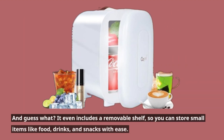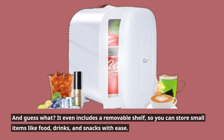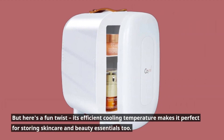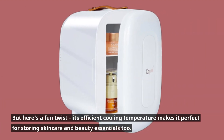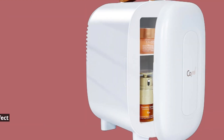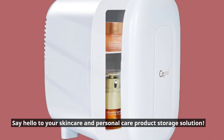And guess what? It even includes a removable shelf, so you can store small items like food, drinks, and snacks with ease. Its efficient cooling temperature also makes it perfect for storing skincare and beauty essentials too — say hello to your skincare and personal care product storage solution.